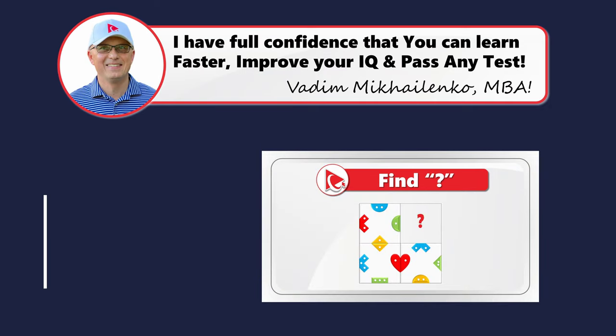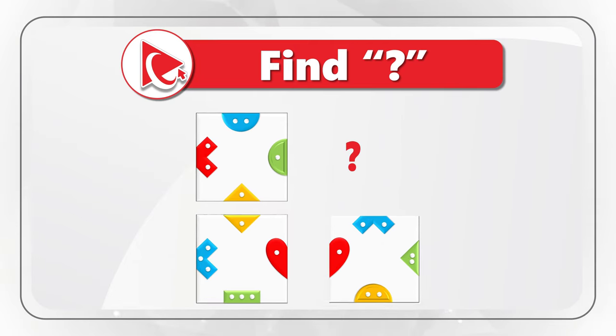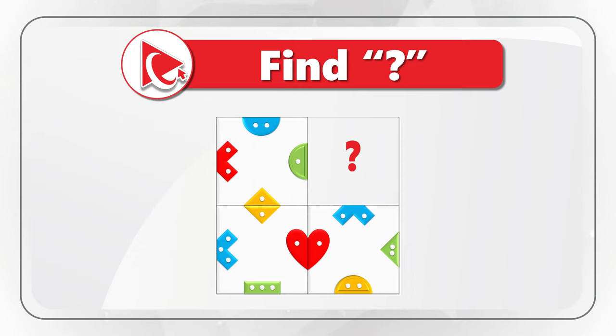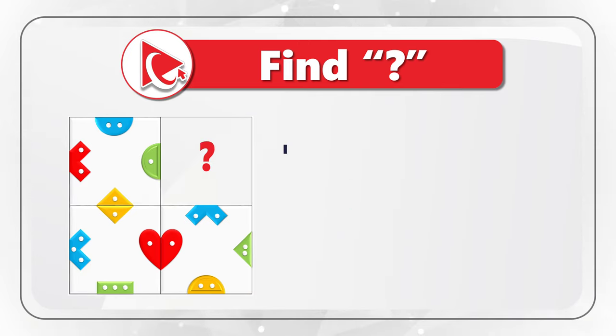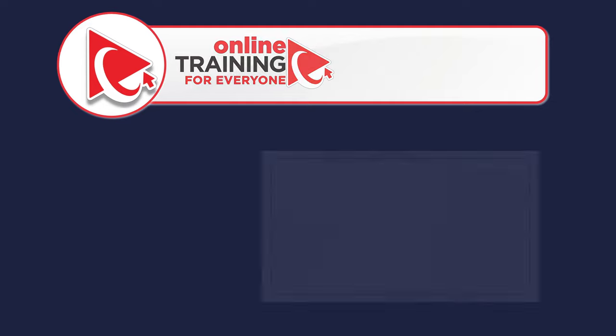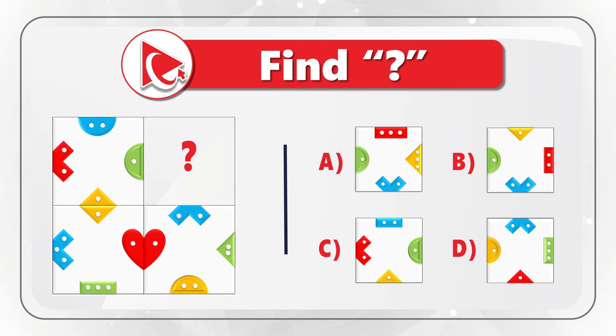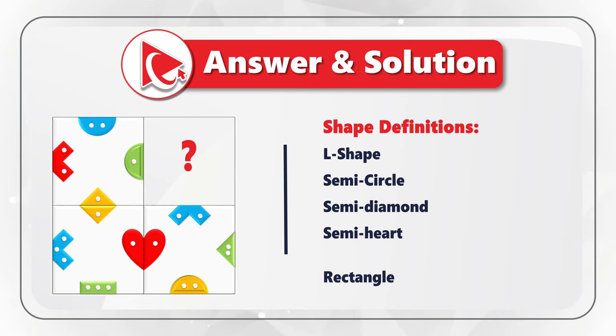Here's an amazing question to validate your analytical skills and spatial reasoning. You're presented with a square broken down into four parts. Three parts are filled with different shapes and the fourth part is missing. You need to determine which choice would create the most symmetrical large square, selecting from four possible choices: A, B, C, and D. To understand what we're dealing with, we have five types of shapes: an L-shape, a semi-circle, a semi-diamond, a semi-heart, and a rectangle. Each shape is in a small square and has one, two, or three dots inside.